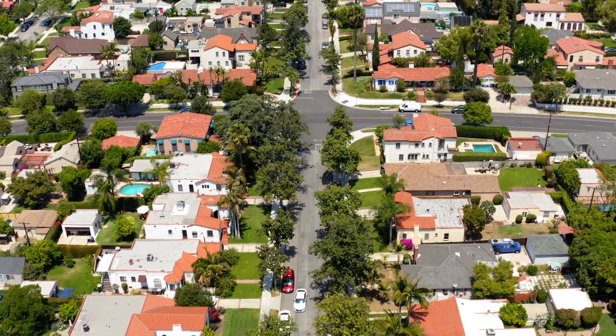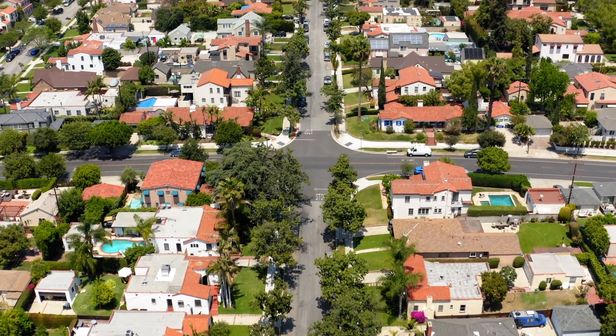Looking to move to Glendale, California, but not quite sure what it's like? Today I'm going to be touring Glendale, talking about the schools, the neighbourhoods, the house prices, crime and safety, and what Glendale has to offer you. For example, right now I'm in the Americana — I'll be doing a tour of that as well, so stay tuned.